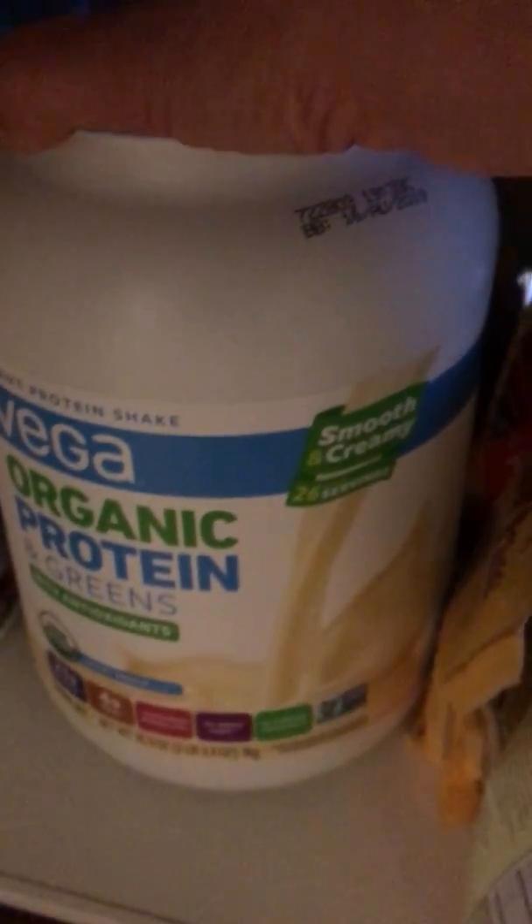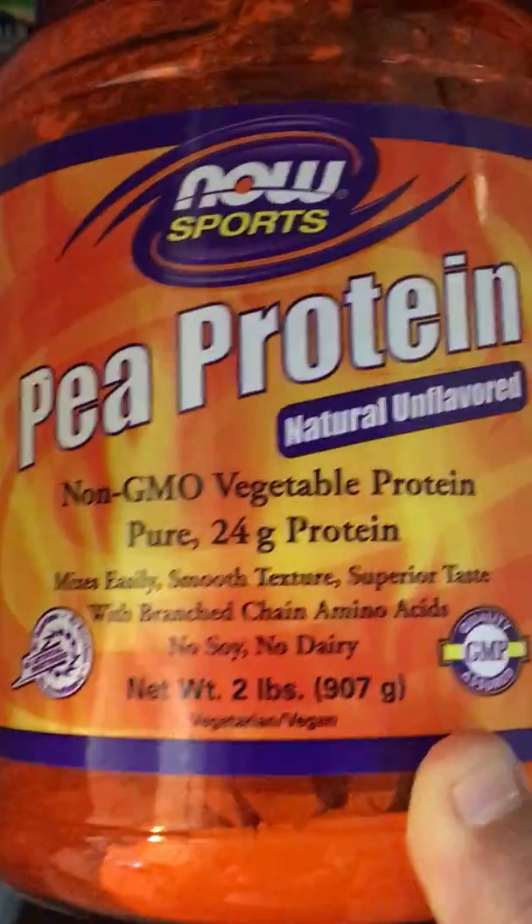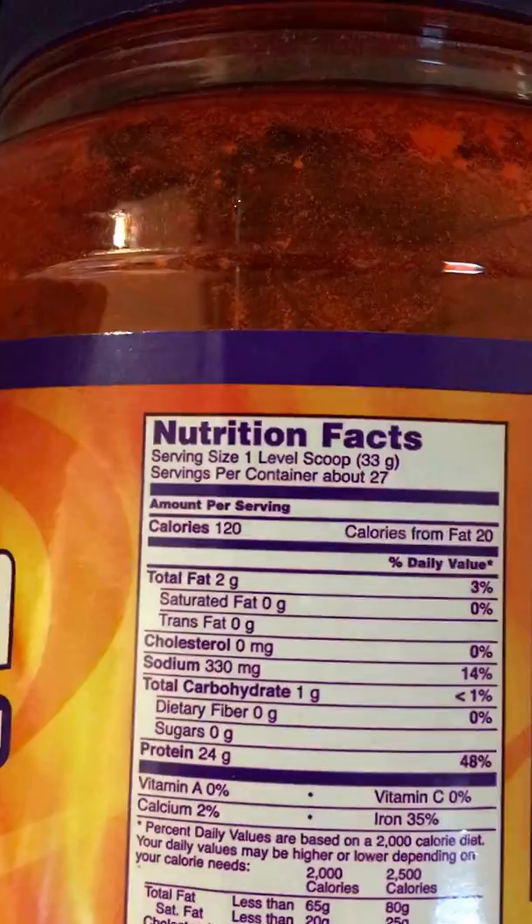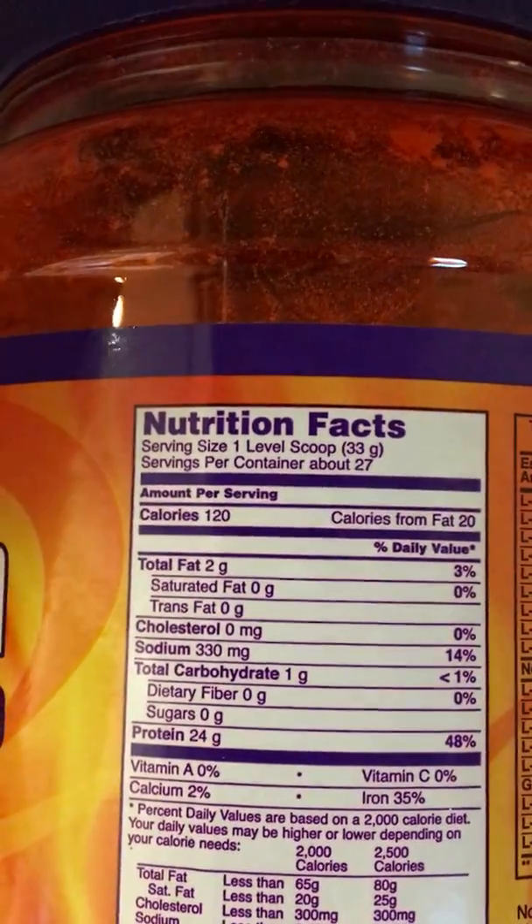We just bought this one at Costco — I haven't tried it yet. This is the protein powder I actually prefer: it's high in protein, non-GMO, and the sugar content is zero.